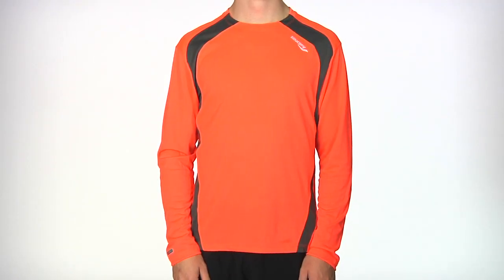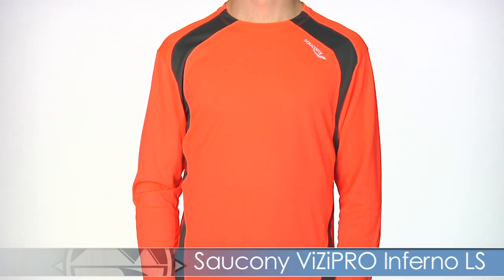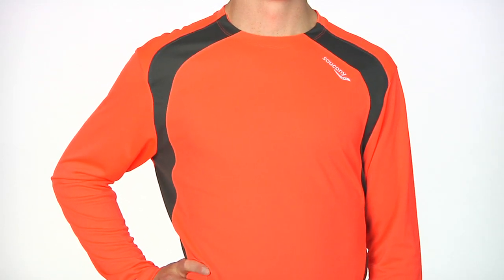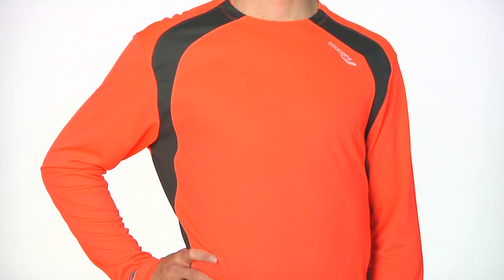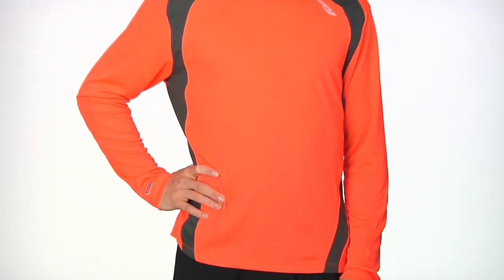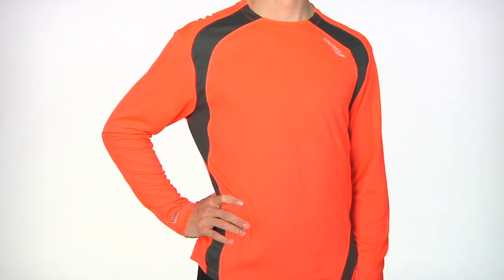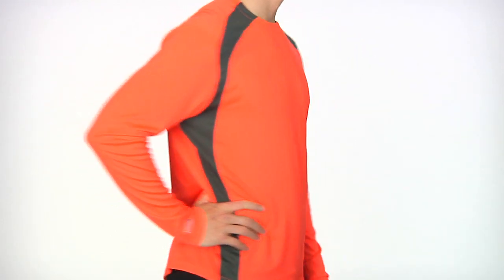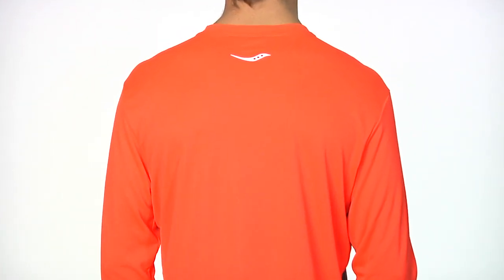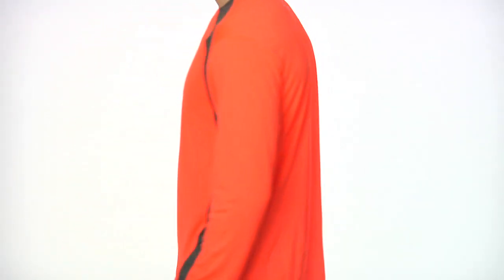Next up from Saucony we have Kevin in the Visipro Long Sleeve in the Inferno top. This top will help you blaze through the runs in comfort. It has a little bit more of a relaxed feel to really move with you. The reflective detail on the front paired with that really high visibility bright color helps you be seen in those low-lit conditions. It has a nice fit and feel continuing onto the back with nice mesh detailing on the fabric to wick the moisture and bring it to the surface.